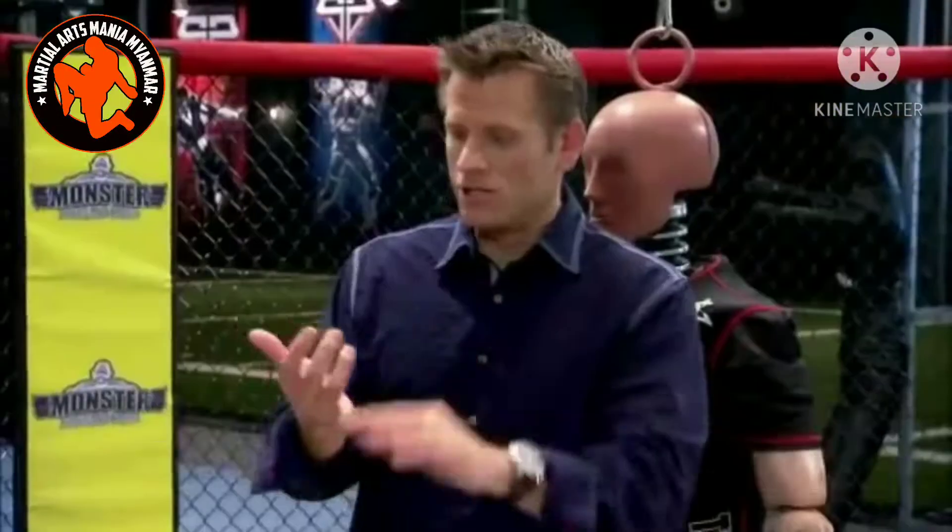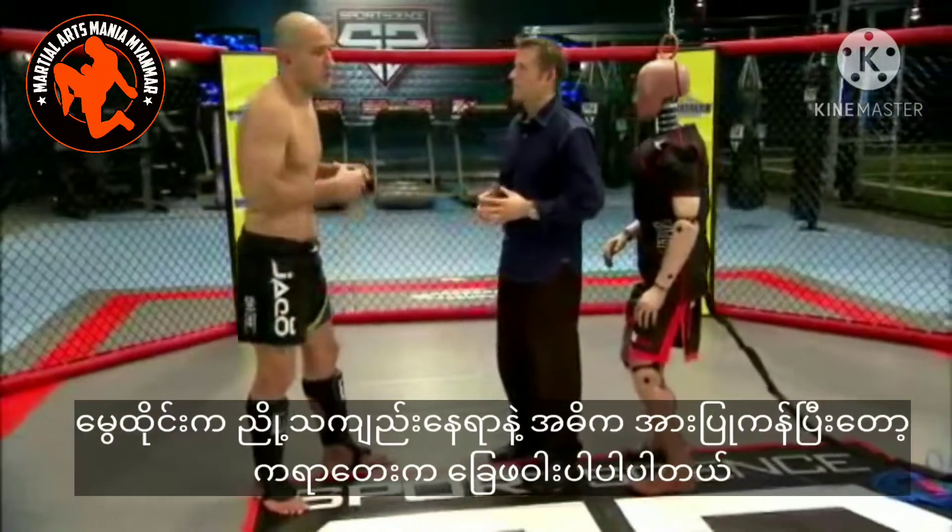Tell me about the difference between Shogun and Machida's kicks. In Muay Thai, we strike with our shin; karate mostly with the foot.